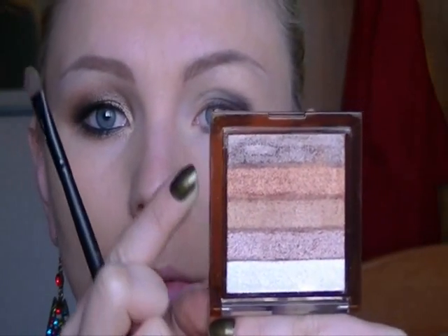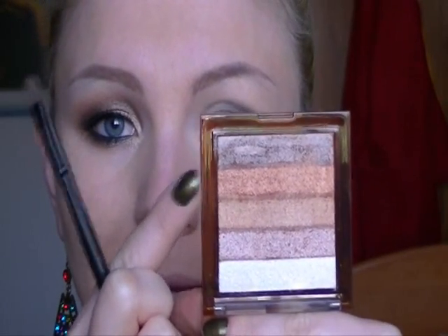Vediamo come ho già definito la forma del mio occhio. Andrò ad utilizzare verso l'angolo interno il primo colore, quello dopo il bianco, e poi su tutta la palpebra mobile questo colore aramato. Il colore aramato creerà un bel contrasto con i miei occhi, che vanno dal grigio all'azzurro, e li renderà ancora più intensi. Poi vado con il colore più aramato, lo applico al centro e verso la fine della palpebra mobile, estendendolo leggermente al di sopra del disegno nero per aiutare le sfumature.